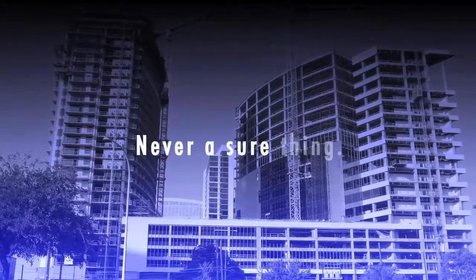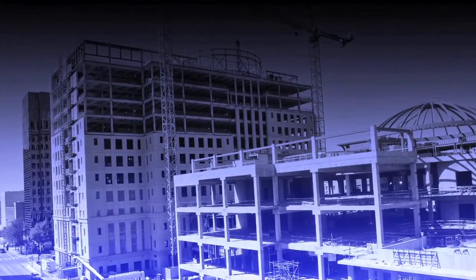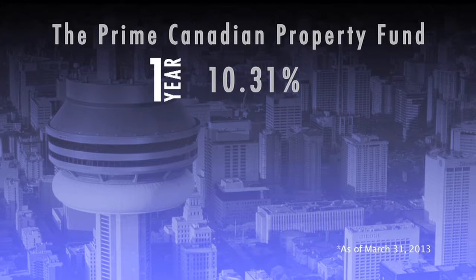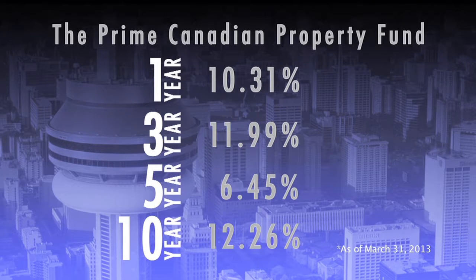Commercial real estate is never a sure thing. There was a bust in Canada in 1991, but that seems to have taught commercial real estate developers a lesson. Unlike the condo market, where there's been overbuilding, commercial construction is steady. That has meant solid returns: the Prime Canadian Property Fund has a 1-year return of 10.31%, a 3-year return of 11.99%, a 5-year return of 6.45% — and that includes the 2009 recession — and a 10-year return of 12.26%. There is a small management fee.